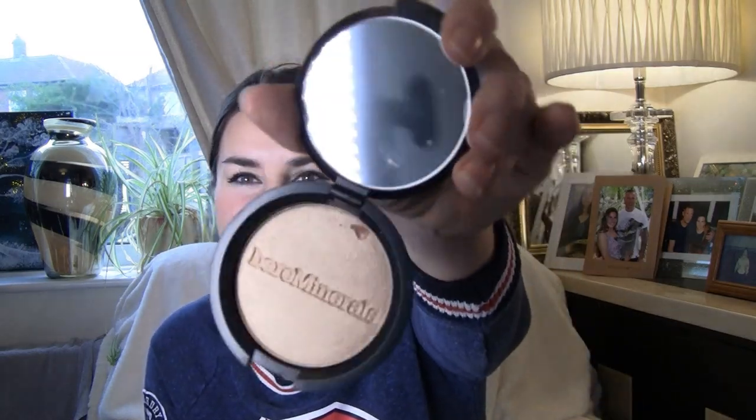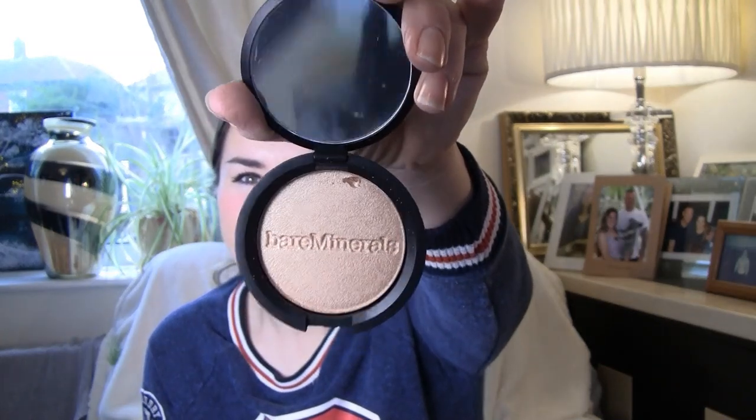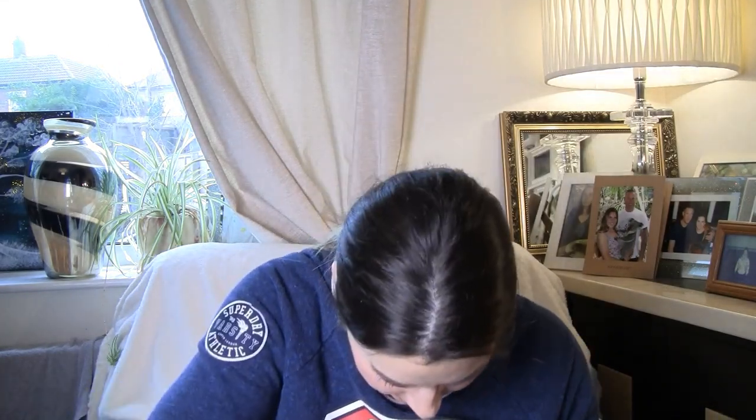Got another highlighter here — Fias by Bare Minerals. Look at that, it's gorgeous! I'm going to have to do some swatches for you. Bare Minerals Bare Pro Glow — so another highlighter. This one's Joy, and it's like a darker pink one. It's got a little crystal on it. That's run all over my hand — should have shaken it more.